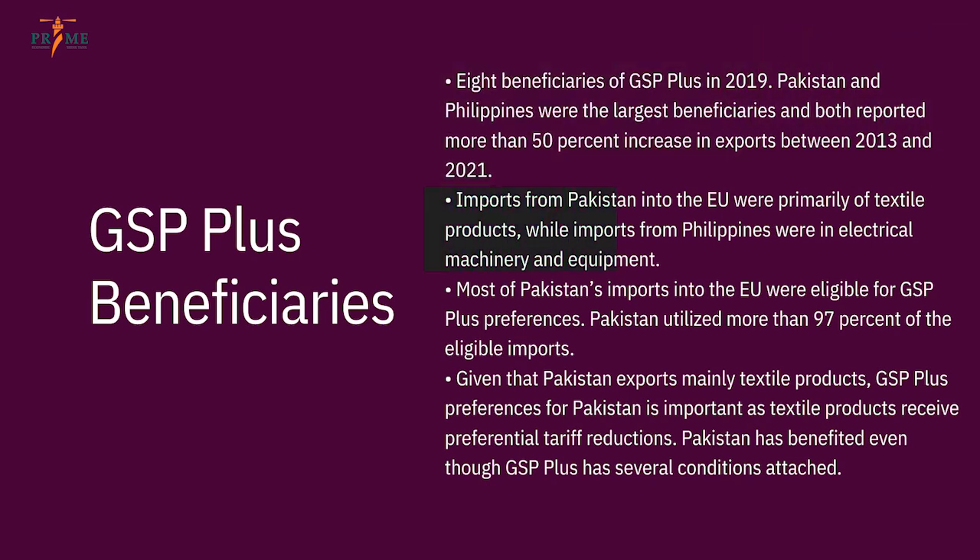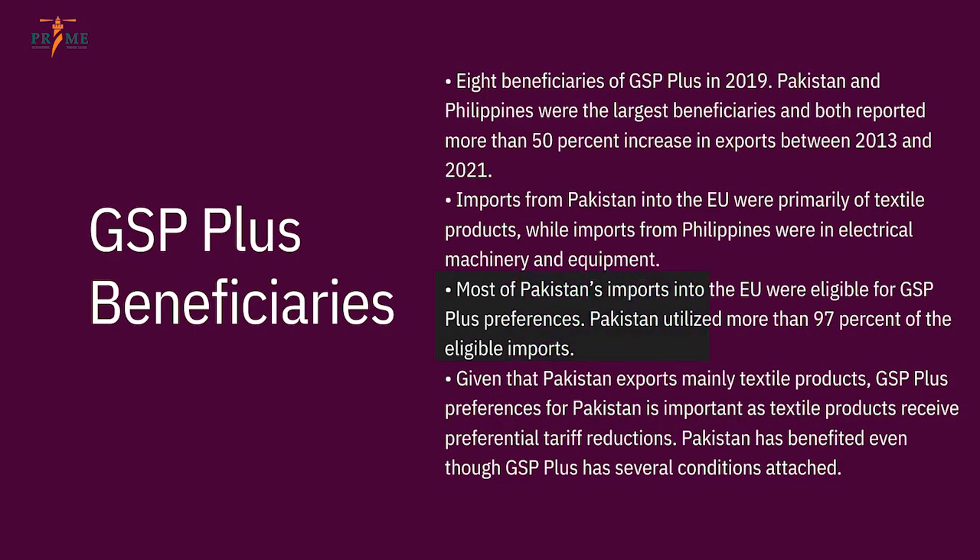Imports from Pakistan into the EU were primarily textile products, while imports from the Philippines were in electrical machinery and equipment. The Philippines has a different export basket compared to ours — we are mostly focused in textile. Sri Lanka has about 50% exports in textile, with the rest in fish and seafood. Pakistan is highly focused in textile among GSP Plus beneficiaries, and we are the largest beneficiary. Most of Pakistan's imports into the EU were eligible for GSP Plus preferences.